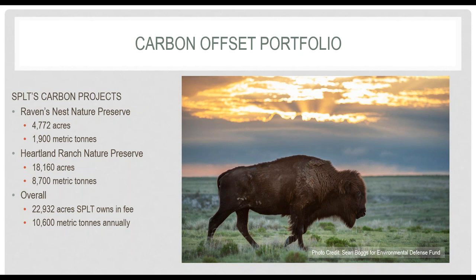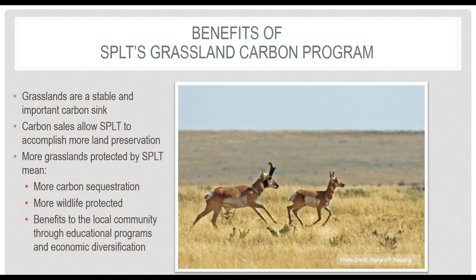Our Heartland Ranch Preserve is much bigger — it encompasses nearly 30 square miles, and a higher proportion of its soils are suitable, generating 8,700 metric tons after SPLT's carbon footprint is subtracted. The presence of grazing animals such as the bison we've reintroduced reduces the number of credits we can sell. It's not a large reduction, but I find the Climate Action Reserve model embodies the precautionary principle, erring on the side of caution to protect the climate. With our existing projects, we're generating about 10,600 carbon credits to sell each year.